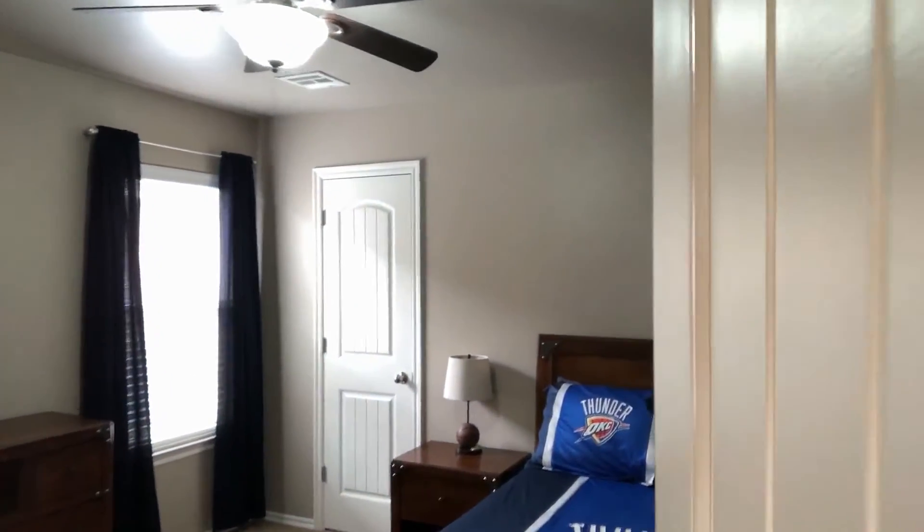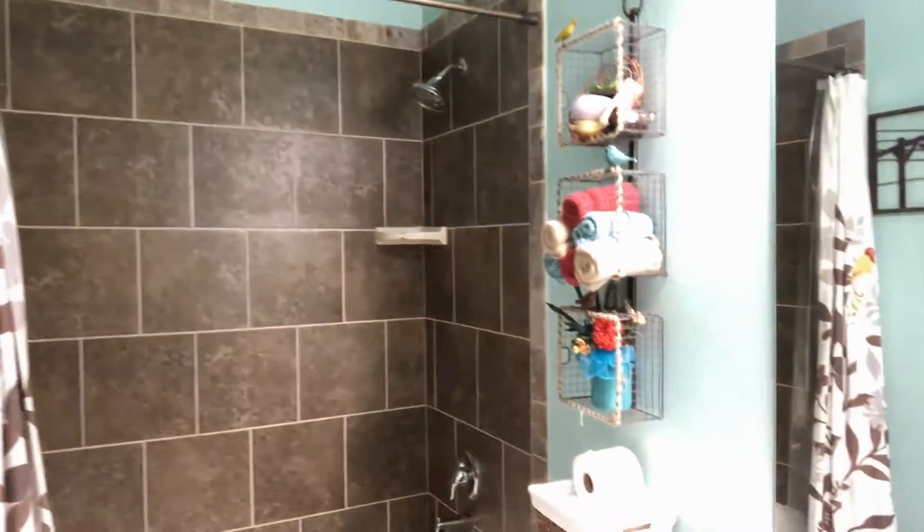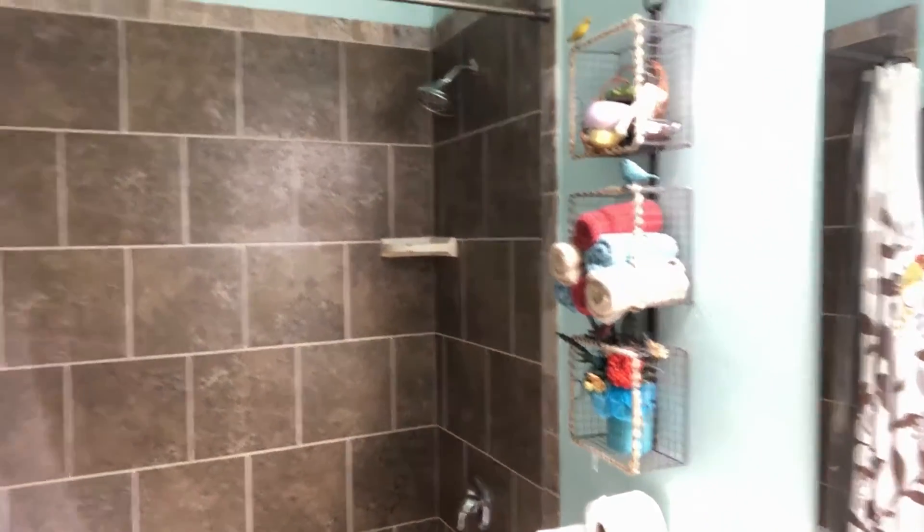Bedroom number two. We have the bathroom in between these two bedrooms — nice tile upgrade there. There's a little linen closet in between, and then bedroom number three on the back side of the house.